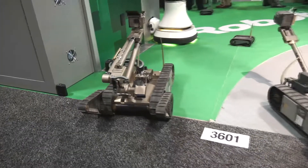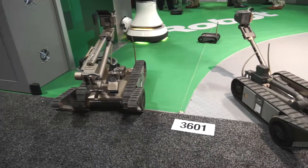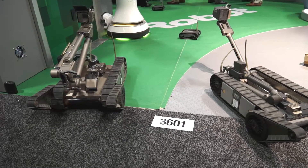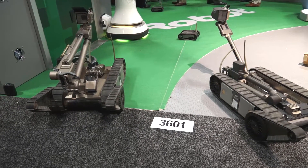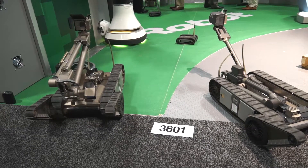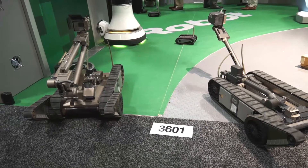All of our robots, aside from being used extensively by DOD customers, are gaining in popularity with police, local police, and the law enforcement community, where tactical teams and bomb squads have that same requirement to separate themselves from a threat.